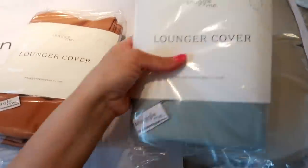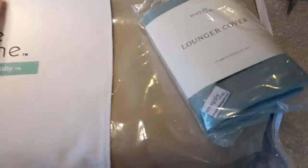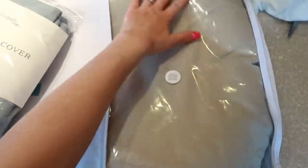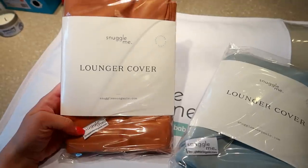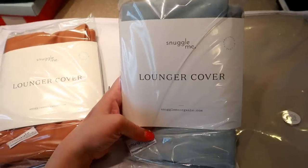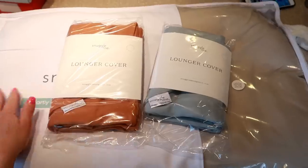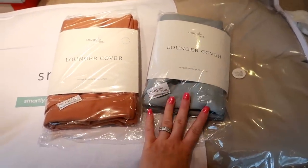I'm so excited — my Snuggle Me Organic lounger just got here! Oh my god, it's so pretty. I got the oat linen, and then I also got two covers: the ember one, which is so pretty — I'm obsessed with this color — and then the sky, which is also gorgeous. I will definitely show all of this stuff in more detail in my baby haul that's coming up.